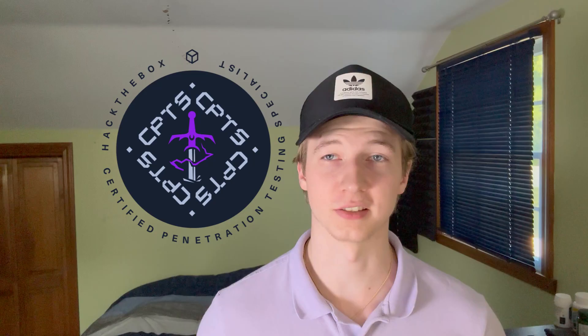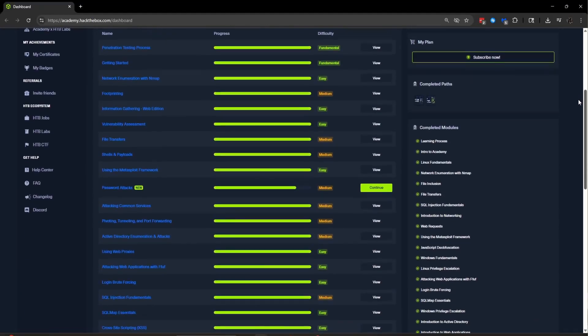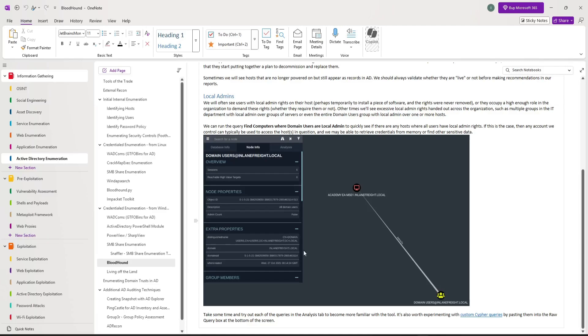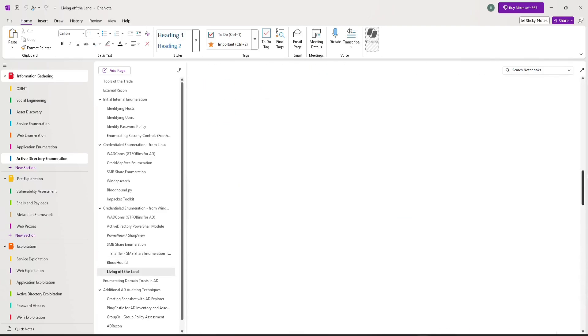This video is going to be the start of a series where I cover my preparation for the CPTS exam all the way up until I hopefully pass it. In this video I'm going to talk about what I've done so far to prepare for the exam, and future videos will be progress reports and things I learned while I continue to prepare.